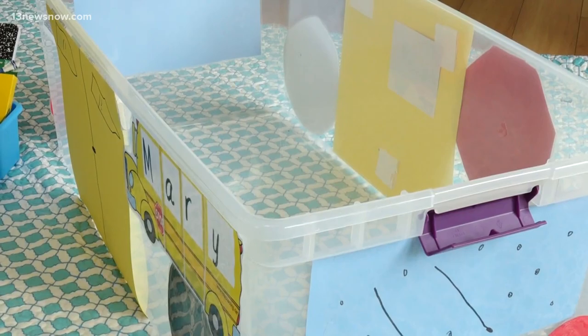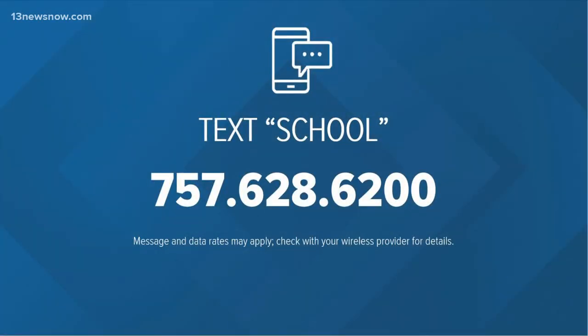Megan Shin, 13 News Now. To stay up to date on all back-to-school developments in our area, text 'school' to the number on your screen and we'll send you a link with everything you need to know.